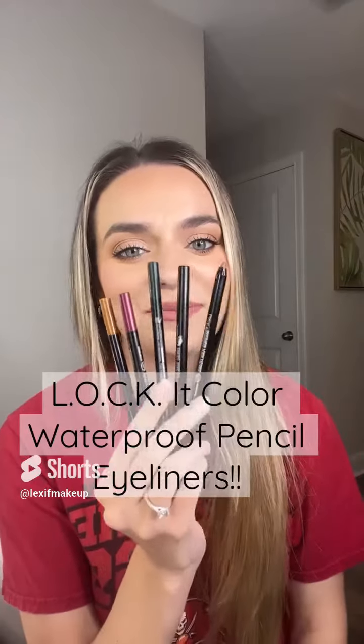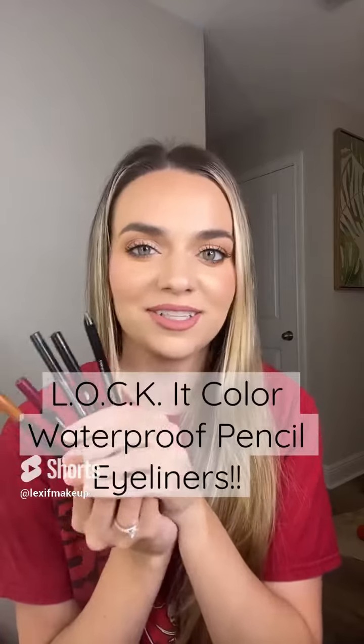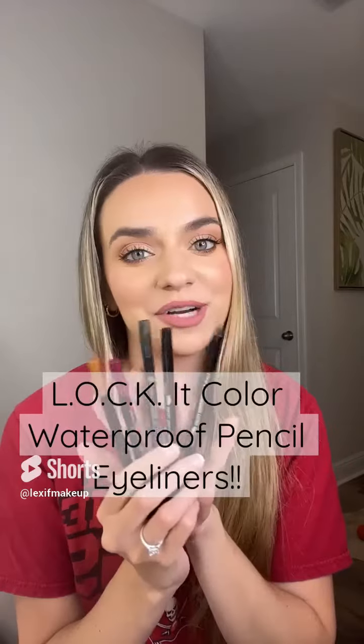I have five beautiful pearl waterproof eyeliners. These are by the brand Lock Color Cosmetics. This is a Korean beauty brand and they are cruelty free.